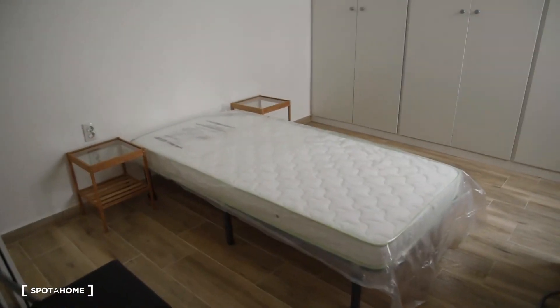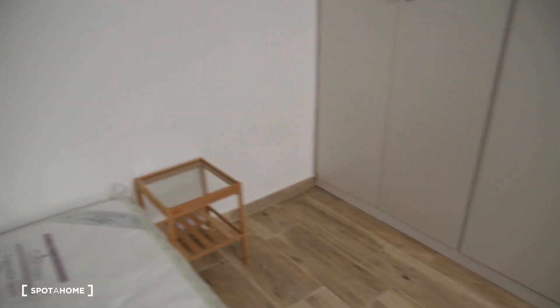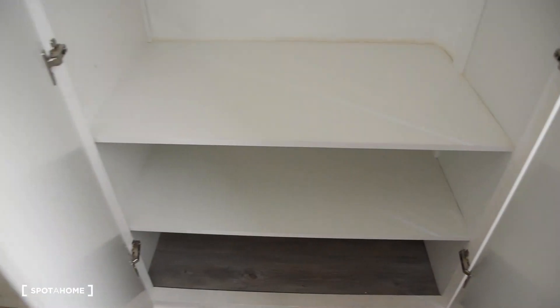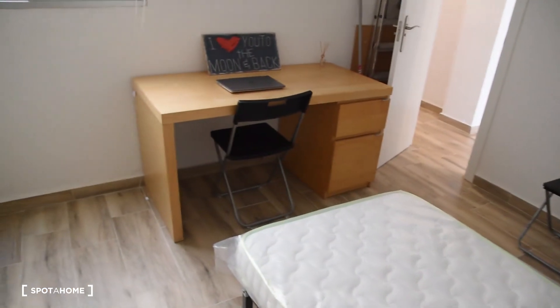Here we've got bedroom number one. This one has a single bed with two bedside tables on each side of the bed and a lot of space within the closets. As you can see they're very big, taking up the entire wall, so there is a lot of space inside — even without external chest of drawers, there are shelves as well. There's also a desk with two drawers, pretty spacious.